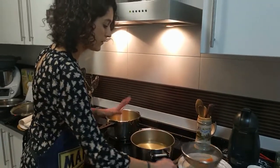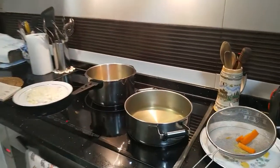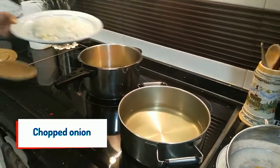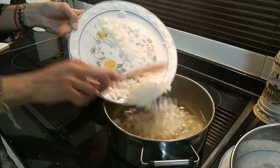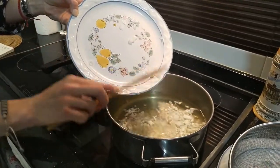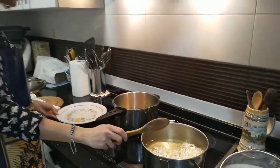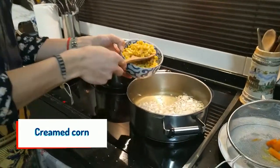We already have the broth. Now let's check our recipe book — we need to add the chopped onion and the cream corn. This is the first time I've done this kind of soup, so I don't know how it's going to be. I don't think I will add all the corn, but let's see.